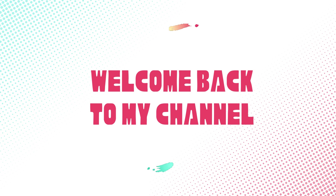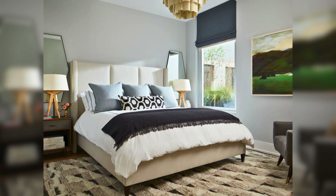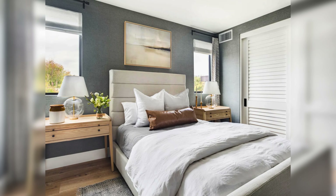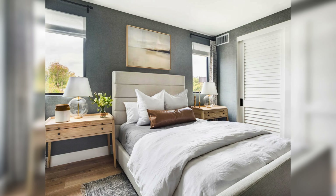Hey everyone, welcome back to my channel. Today we are going to make your guest bedroom feel really special. Nobody wants to host someone in a boring room, right? We will share some simple decorating tips to turn that spare room into a beautiful guest room.